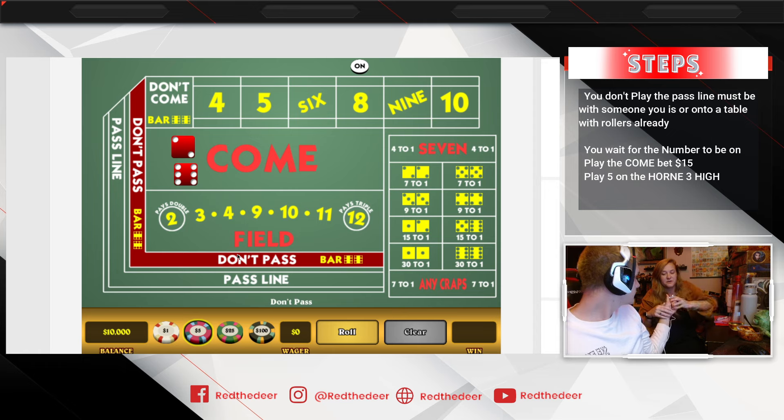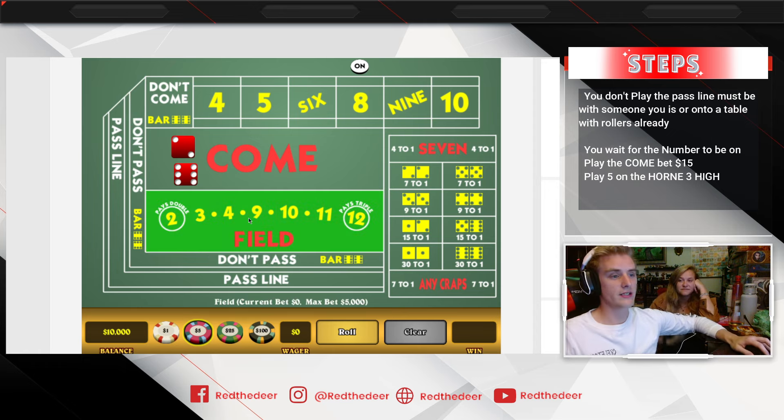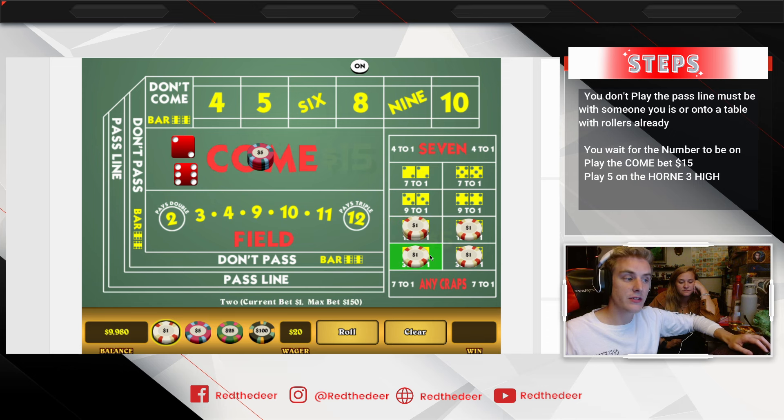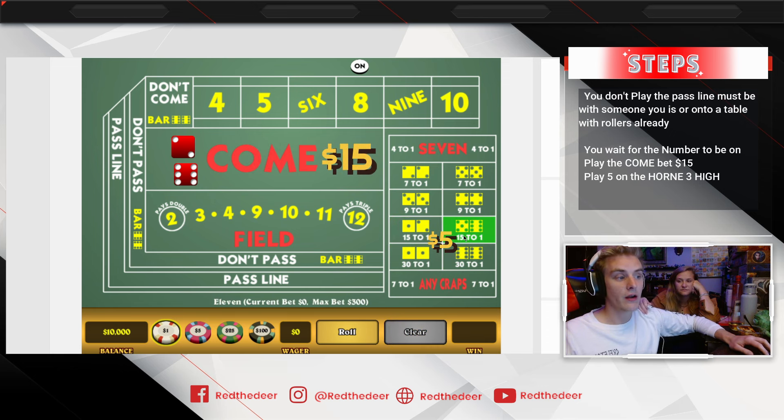So we go fifteen dollars on the come, and then we go five dollars on the horn high on the three. You give the dealer a five dollar chip and they'll spread it around. You're basically covering one dollar on the twelve, one dollar on the two, and two dollars on the three.